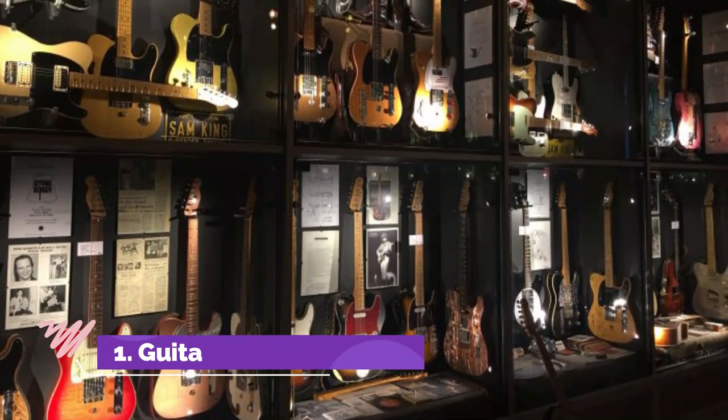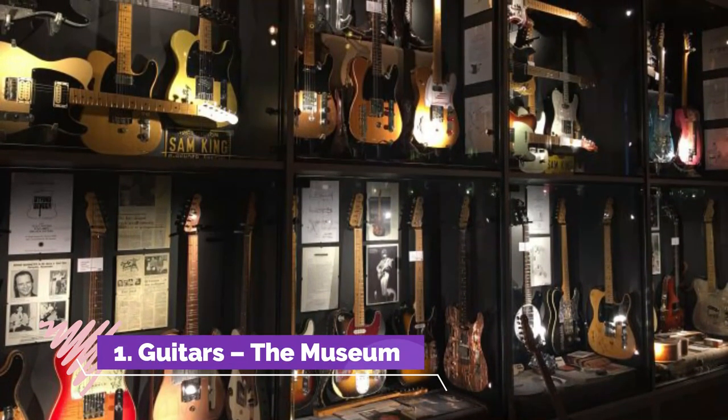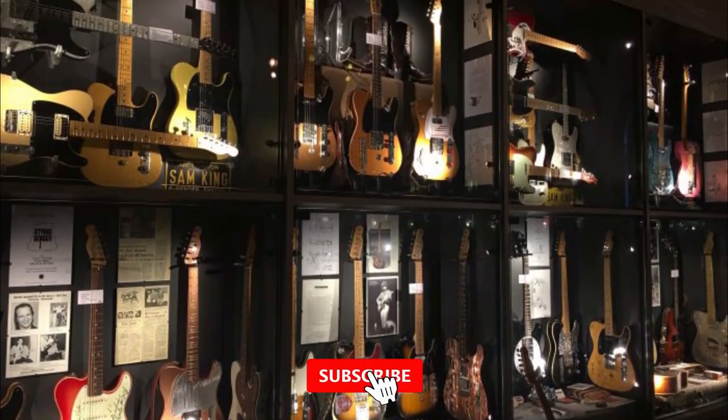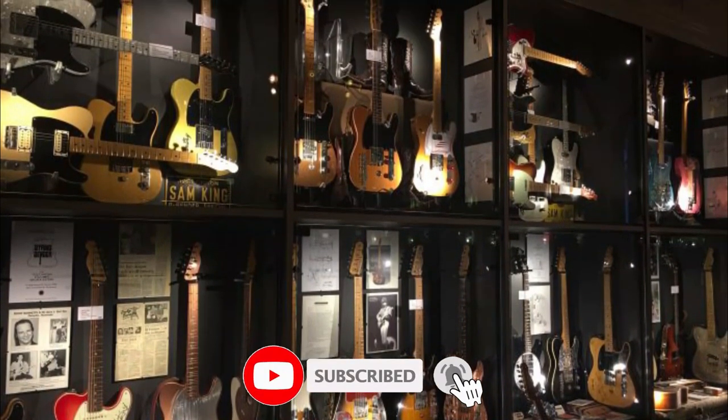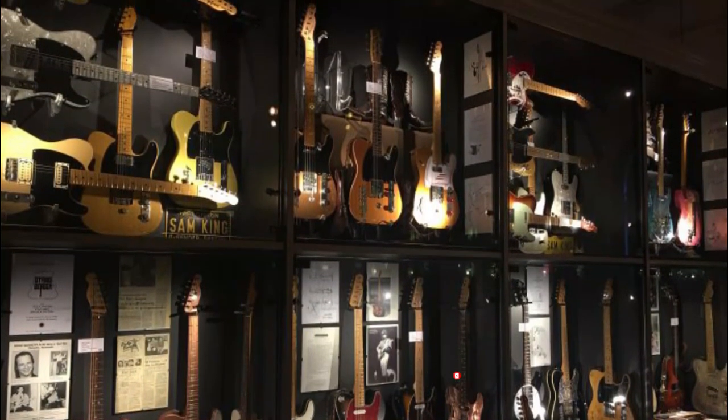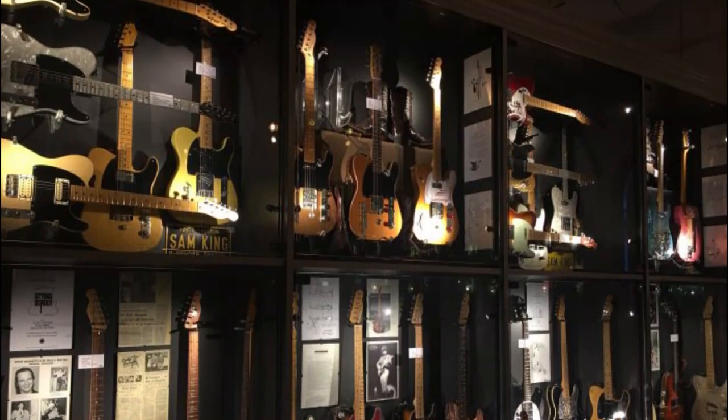Number one: Guitars Museum. You wouldn't know it from the outside, but this discreet-looking former schoolhouse from the early 1900s is a rock, blues, or jazz fan's idea of heaven. This museum opened during Umeå's recent spell as Capital of Culture.